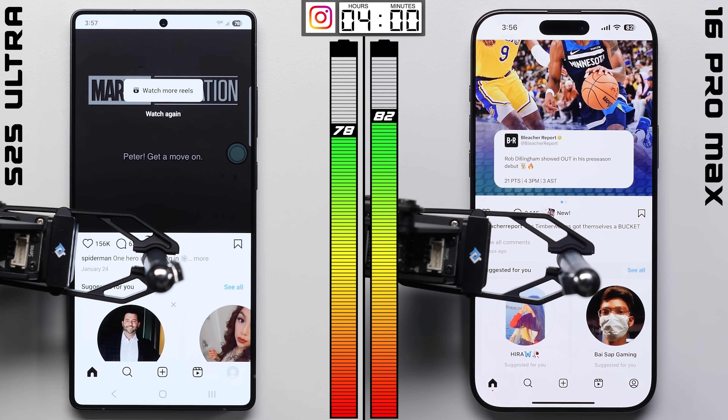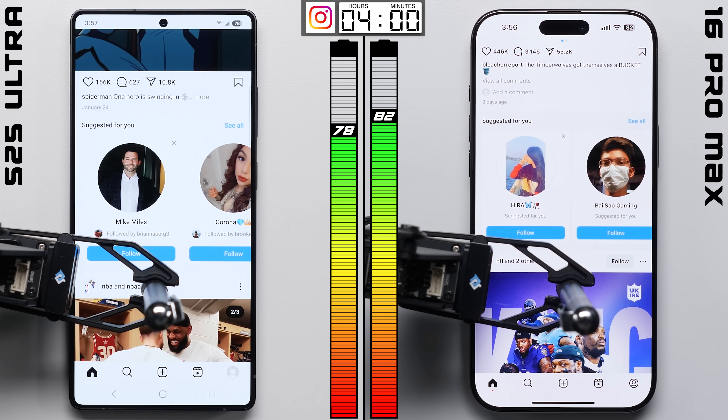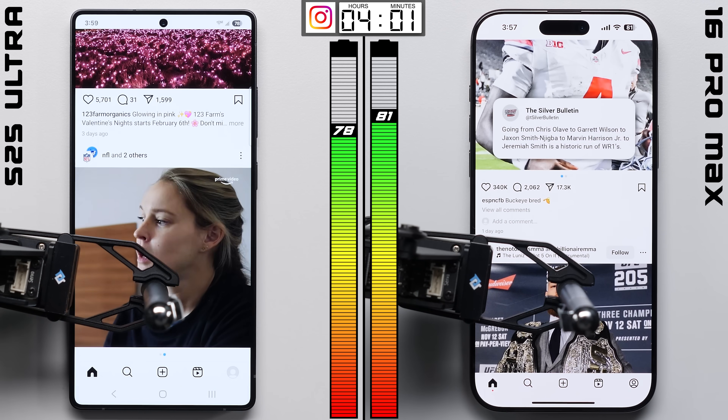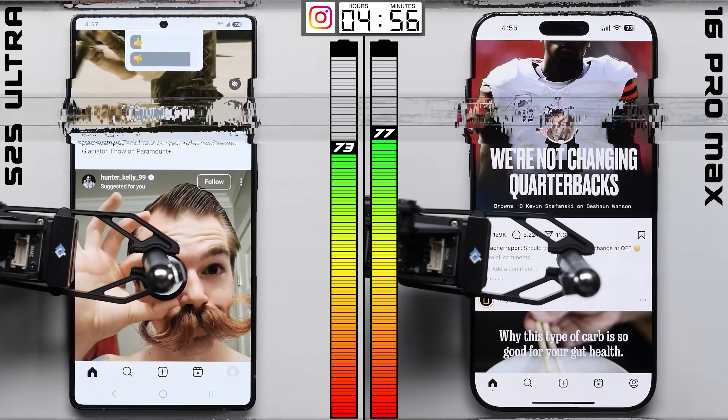So that makes it three times in a row that these phones have performed the same, at least in terms of percentage range, since obviously the iPhone has that smaller battery, which means technically it's using up less juice per test.